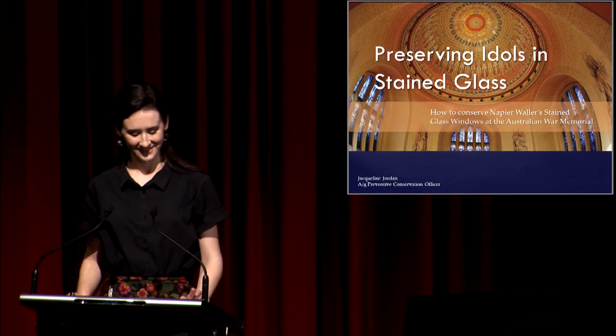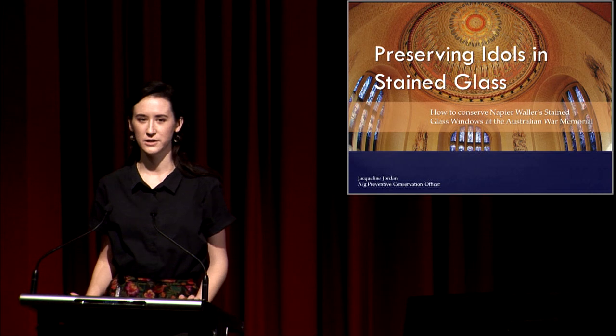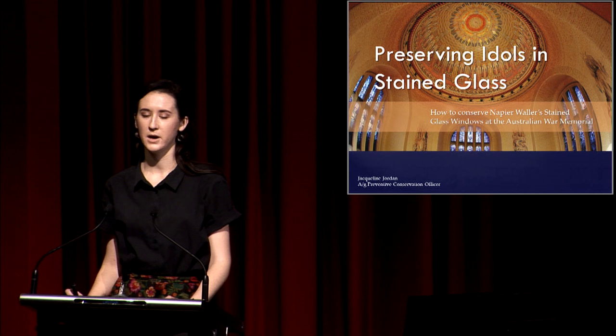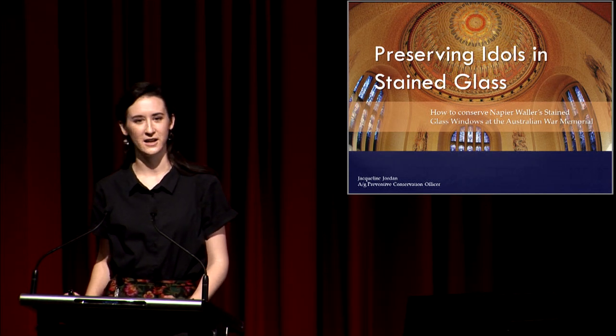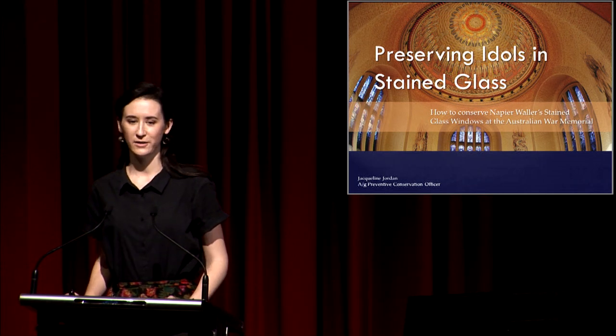I'm Jackie. I'm an objects conservator and current preventive conservation officer here at the Memorial. Today I'll be taking you through the subject of my master's minor thesis, which I called 'Preserving Idols in Stained Glass,' the conservation of Napier Wallace stained glass windows in the Hall of Memory.